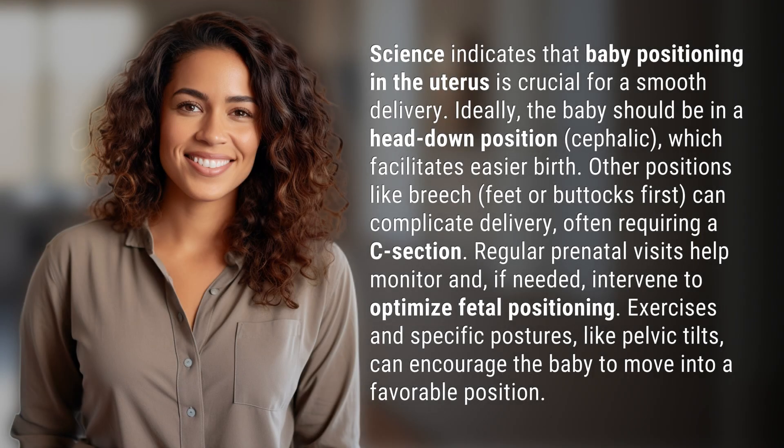Science indicates that baby positioning in the uterus is crucial for a smooth delivery. Ideally, the baby should be in a head-down position, cephalic, which facilitates easier birth. Other positions like breech — feet or buttocks first — can complicate delivery, often requiring a C-section.